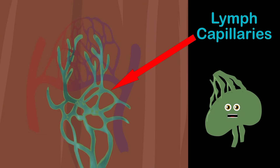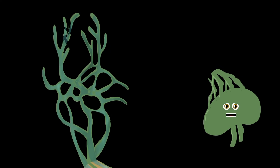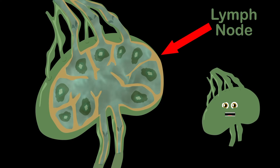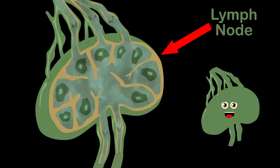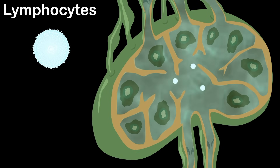Lymph carries viruses, bacteria, and waste material. Lymph fluid is transported through lymphatic vessels to your lymph nodes. Your lymph nodes are the place where inspections of your lymph take place, you know.